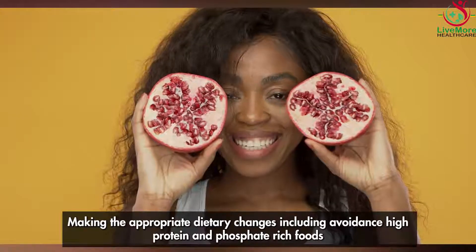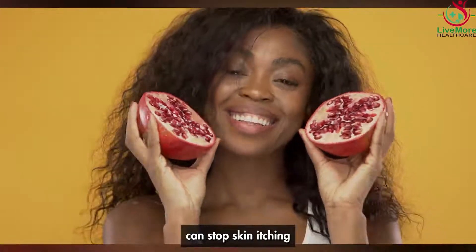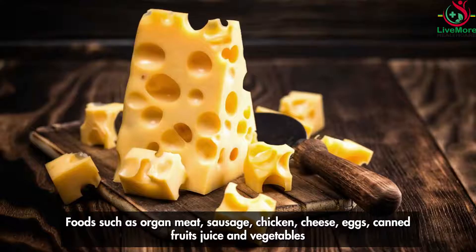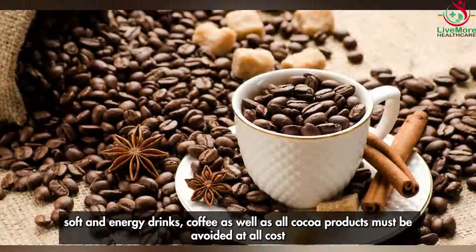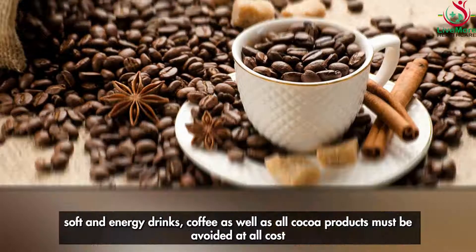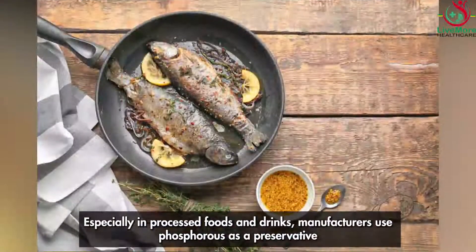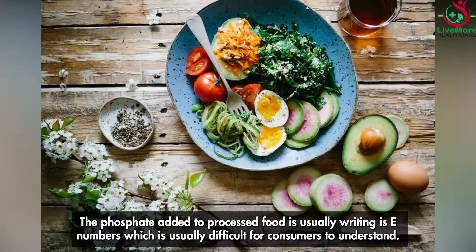Making appropriate dietary changes, including avoiding high-protein and phosphate-rich foods, can stop skin itching. Foods such as organ meat, sausage, chicken, cheese, eggs, canned fruit juice and vegetables, soft and energy drinks, coffee, and all cocoa products must be avoided. In processed foods and drinks, manufacturers use phosphorus as a preservative and flavor enhancer, and the phosphate added is usually written as E-numbers, which can be difficult for consumers to understand.